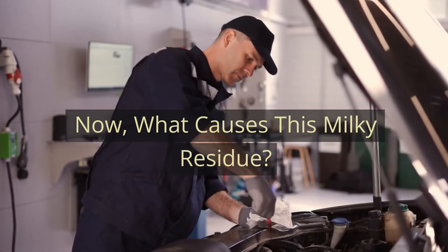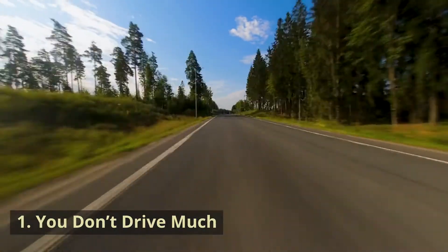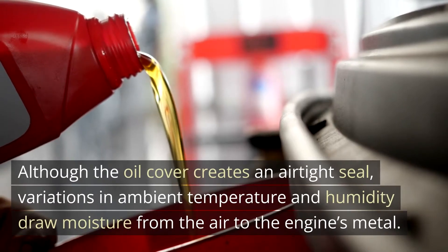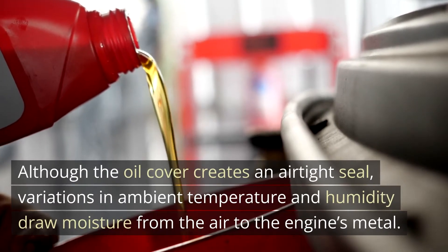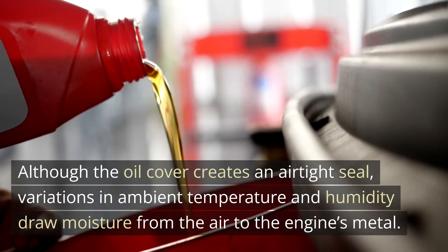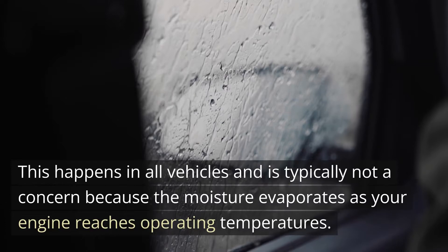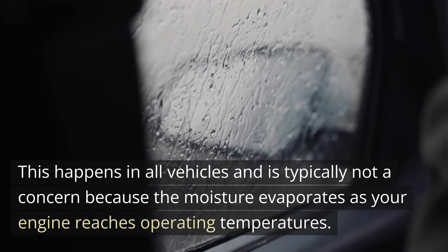What causes this milky residue? Cause 1: You don't drive much. Although the oil cover creates an airtight seal, variations in ambient temperature and humidity draw moisture from the air to the engine's metal. This happens in all vehicles and is typically not a concern because the moisture evaporates as your engine reaches operating temperatures.